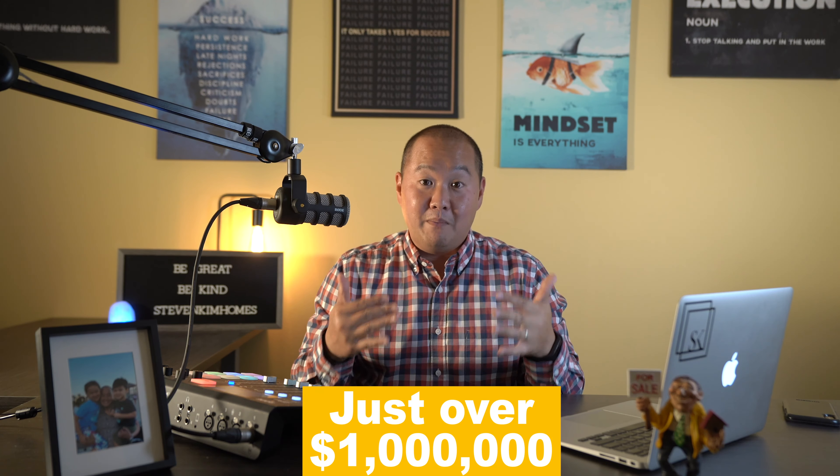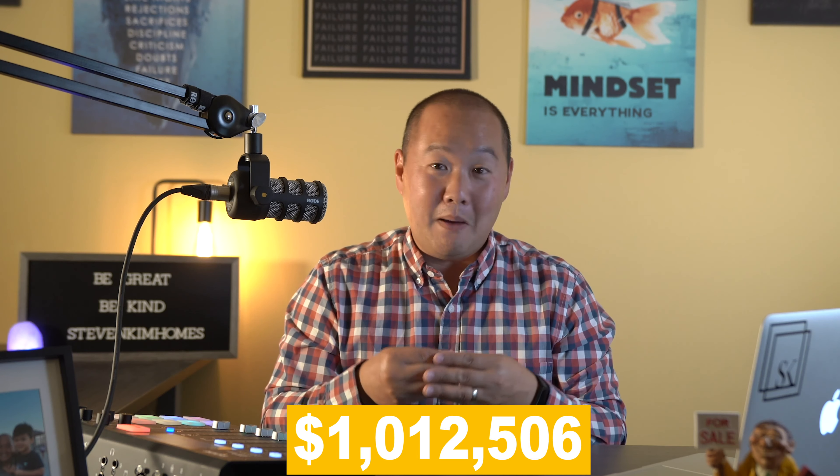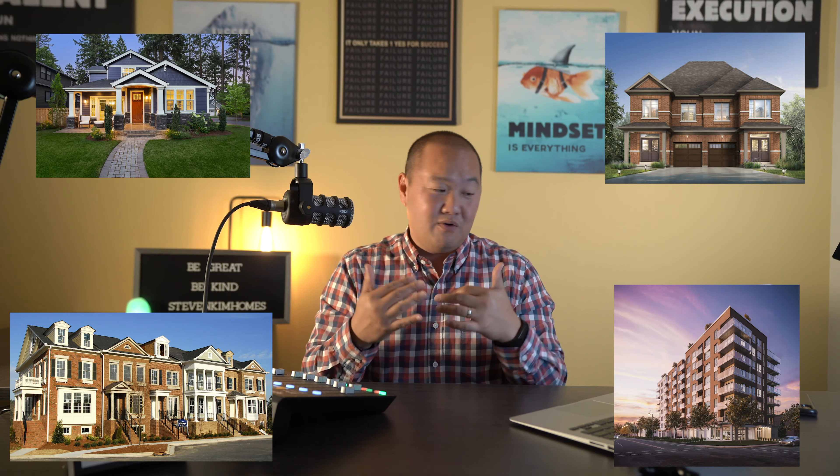So let's get right into the numbers. The average house back in August 2020 in Toronto was trading just over a million dollars — $1,012,506 to be precise. This was the average sales price across all housing types, including detached, semi-detached, townhomes, and condos.